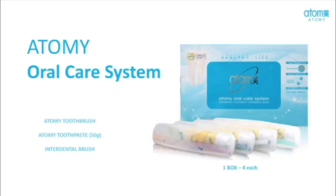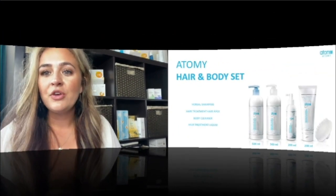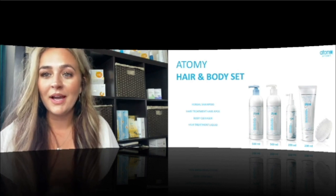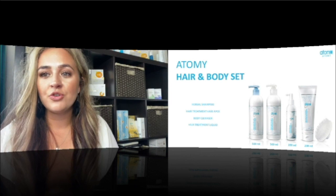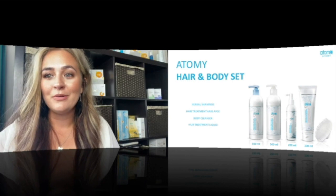The Atomy Oral Care System comes in a cute little plastic case with a toothbrush, travel-size Atomy toothpaste, and a little brush to get in between your teeth for deep cleaning. Next we have our Atomy Hair and Body Set — I love this set. You get your shampoo, a hair treatment pack which is a hair treatment moisturizer you apply like a mask and wash off, your body cleanser which smells amazing, and the hair treatment liquid, a hair tonic you spray onto your scalp to promote hair growth.